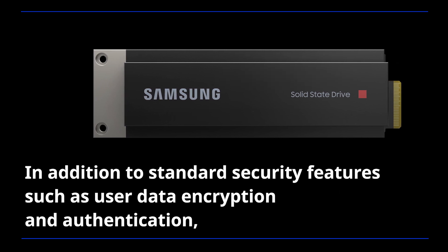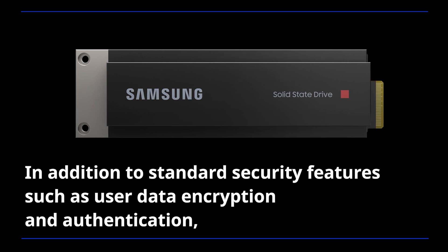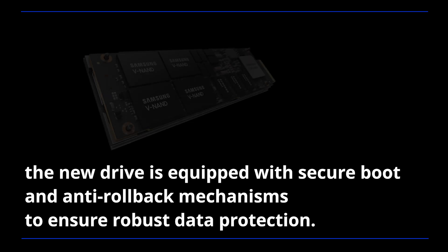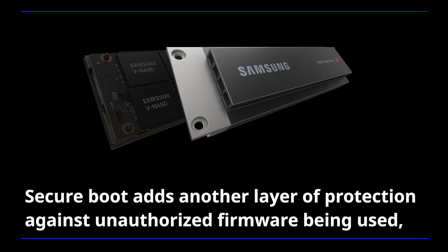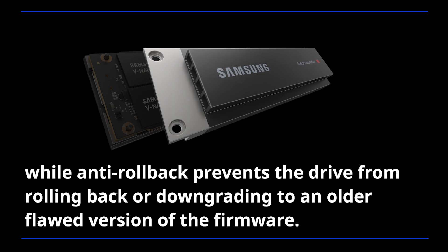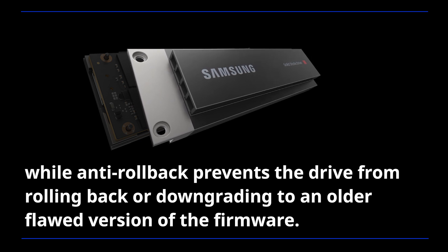In addition to standard security features such as user data encryption and authentication, the new drive is equipped with Secure Boot and Anti-Rollback mechanisms to ensure robust data protection. Secure Boot adds another layer of protection against unauthorized firmware being used, while Anti-Rollback prevents the drive from rolling back or downgrading to an older, flawed version of the firmware.